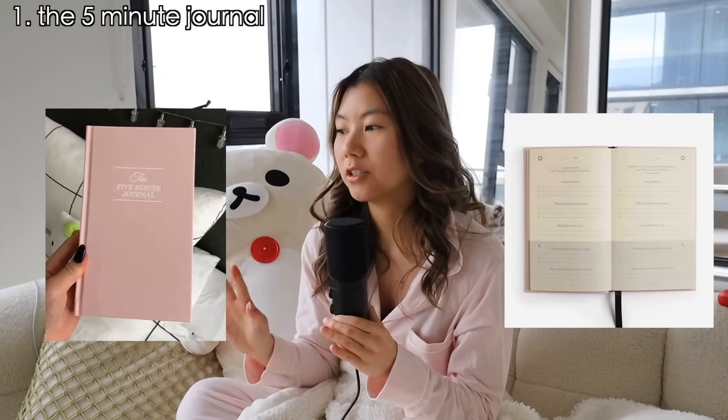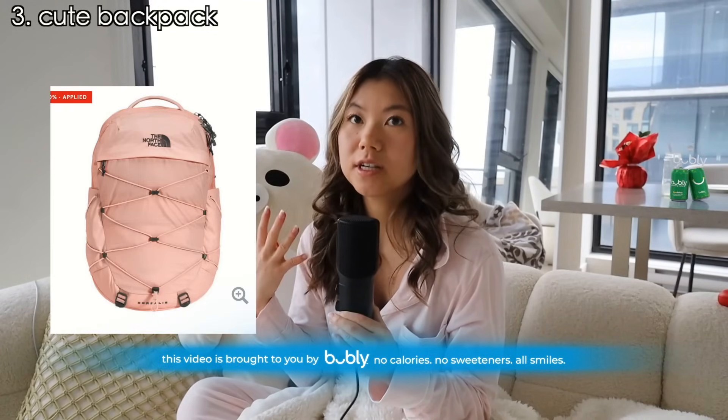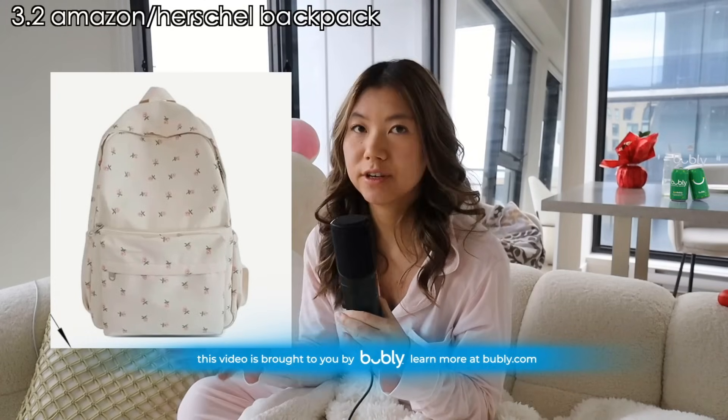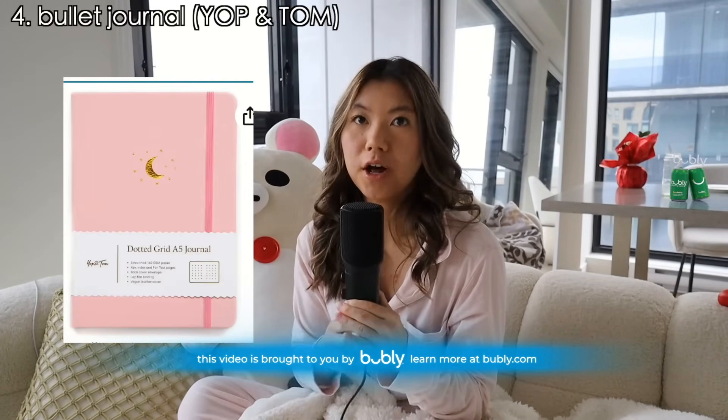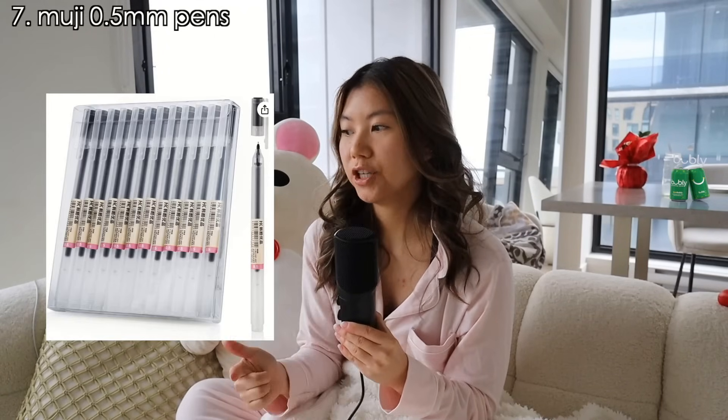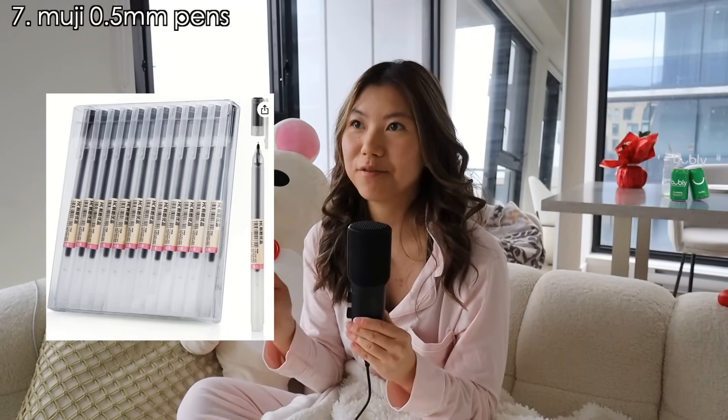Starting with stationery and desk items: the Five Minute Journal, which comes in a cute pink color; a sherpa laptop case; a cute backpack — there's a pink North Face one, and you can also get Herschel. A bullet journal — I get asked all the time where mine is from, and it's from Yop and Ton. A planner for 2024 — I really like the Kate Spade planner. Blue light glasses and Muji pens, which are my ultimate favorite pens.